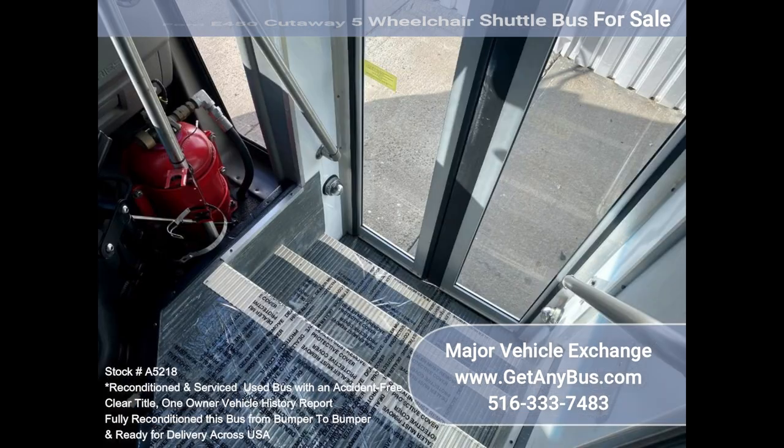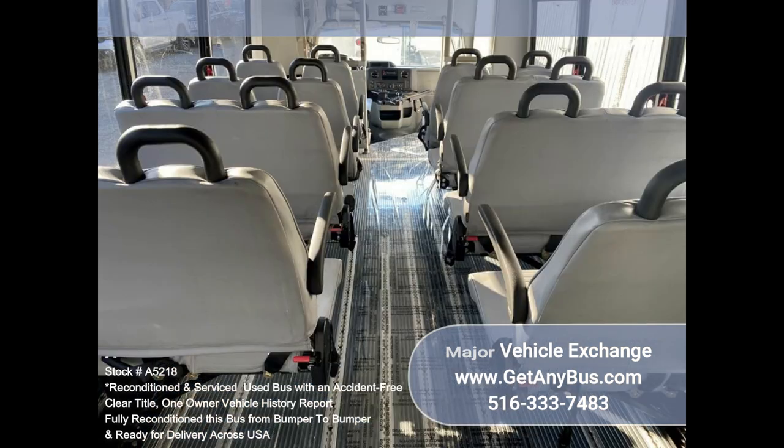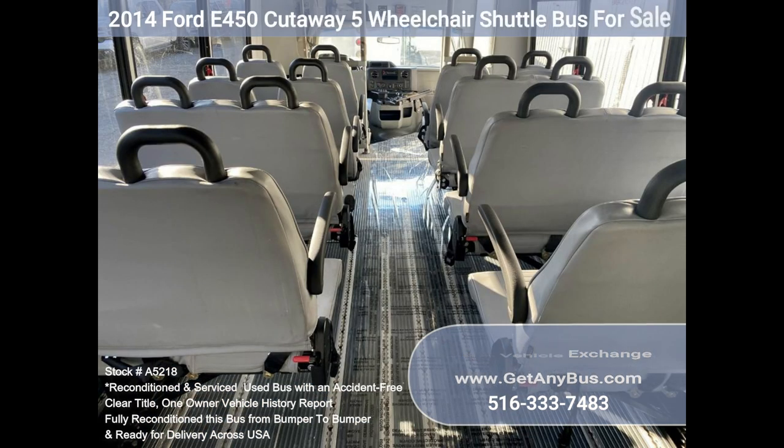This bus is very spacious and can accommodate up to five wheelchair positions, guaranteed to provide passengers and drivers with a smooth and comfortable ride. Features and specifications include the following.